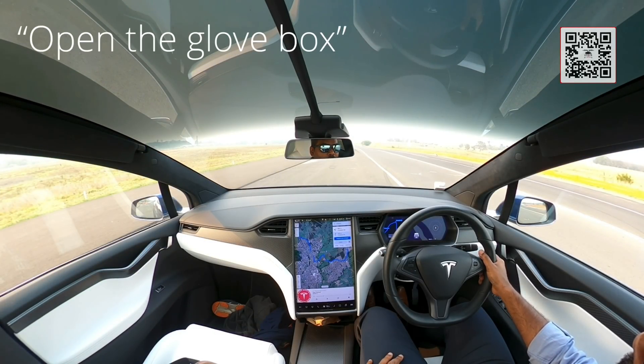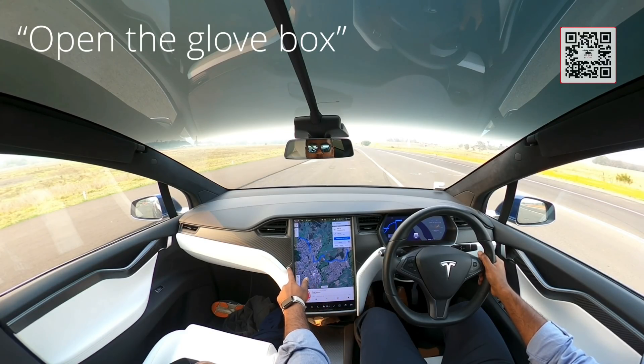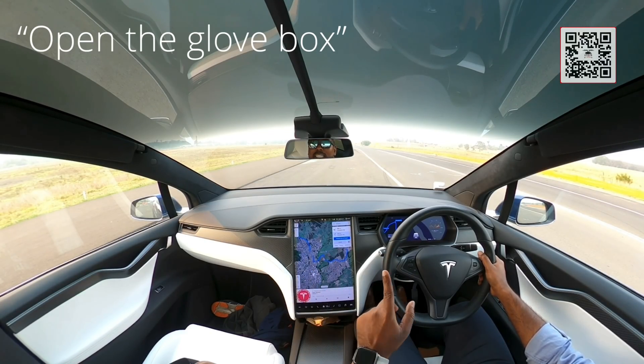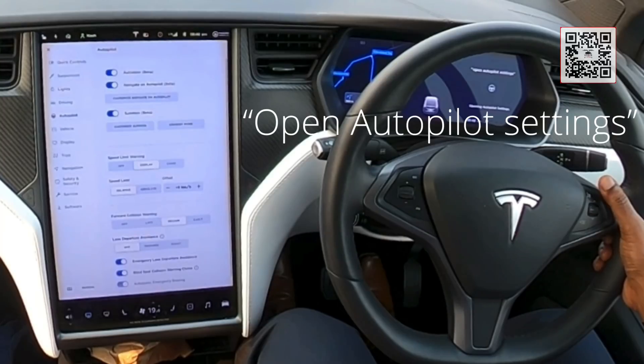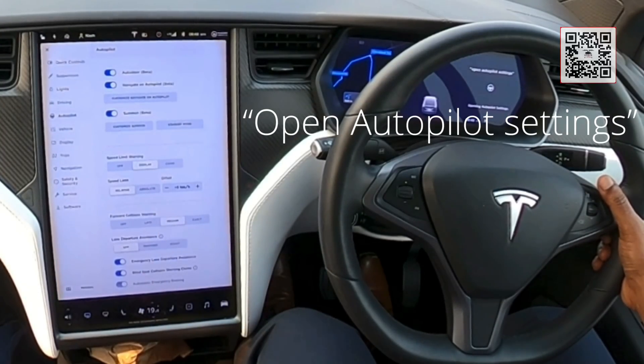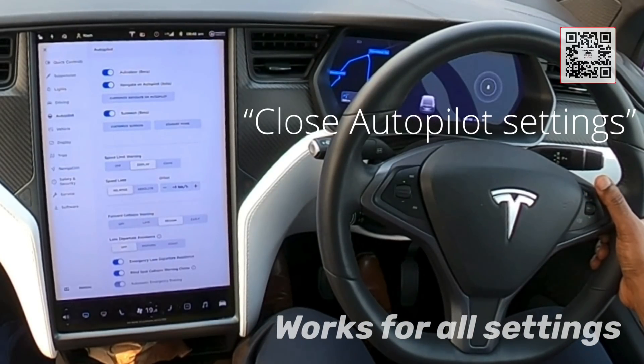Open the glove box. The glove box command does not work on the Model X or Model S — obviously it won't, because there is a physical button. On the Model 3 it definitely does work; people have confirmed that as well. Open autopilot settings. That will bring up the autopilot settings. Close autopilot settings.